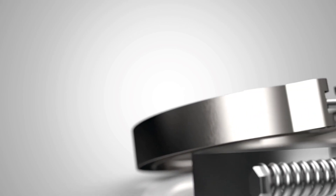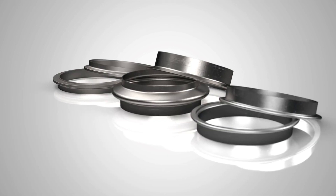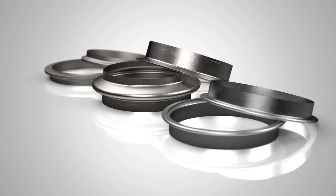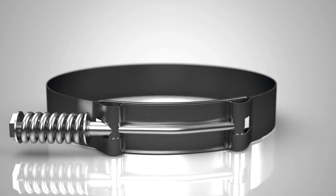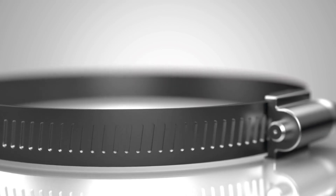Our common clamp styles include V-band, butt joint, lap joint, band, U-bolt, T-bolt, worm drive, fuel injector, one-ear pinch, and rubber insulated clamps. Allow us to show you our wide range of clamps and flanges.